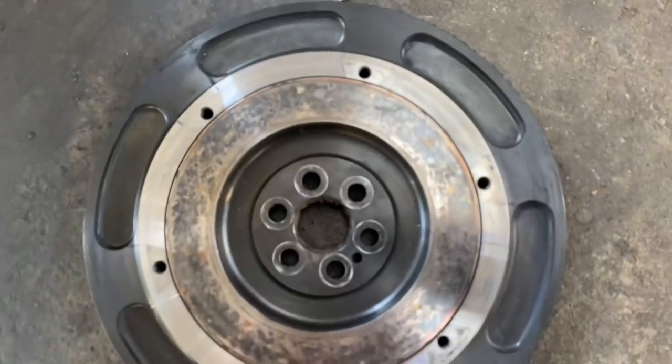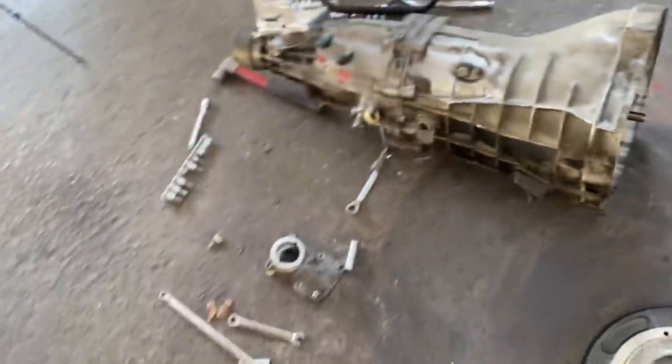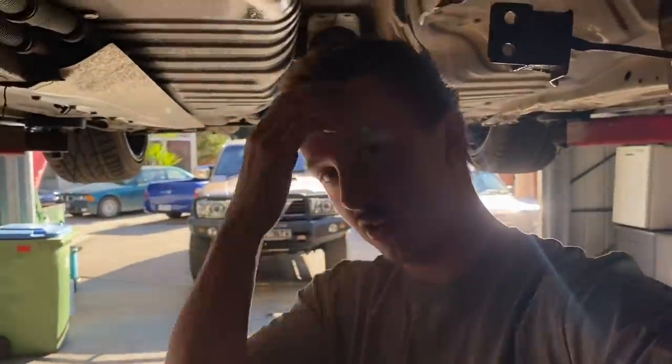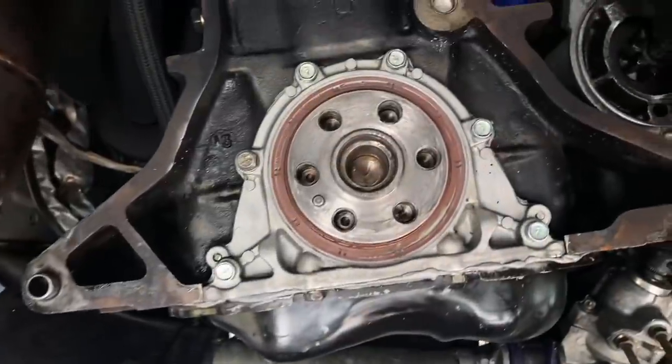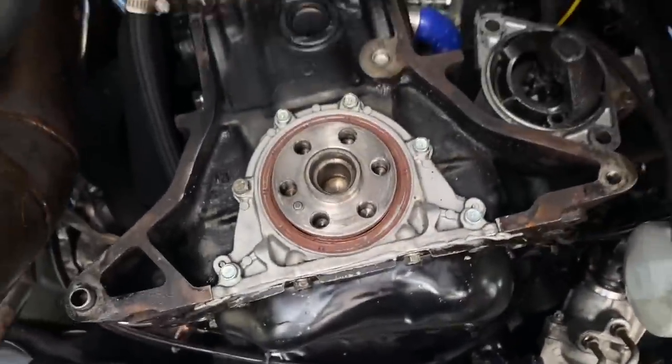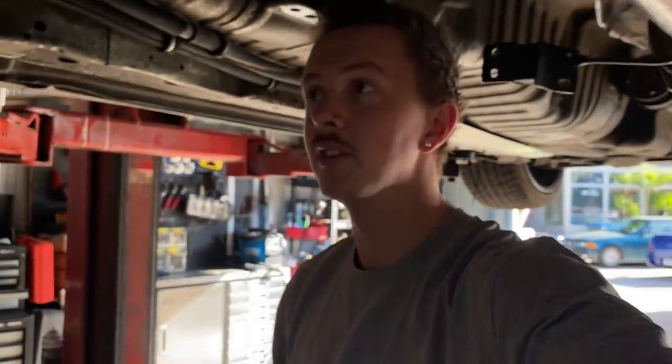The clutch discs look basically the same as the flywheel — can't really feel any pitting, seems okay. The rear main seal is ready to chuck in, but I don't have a spigot bush because the one I used was on the daily. I need to order one. To remove the rear main, get a thin sharp screwdriver, punch it into the corner, flick it, and pry it out — pretty easy.